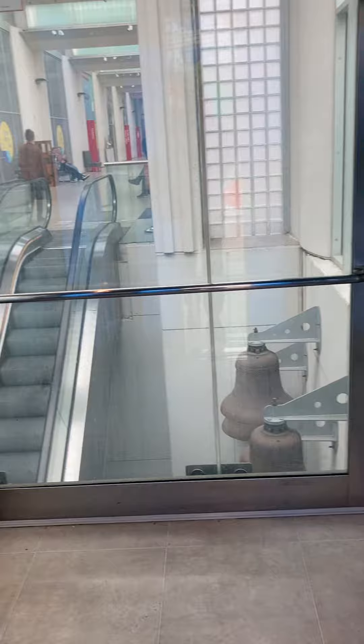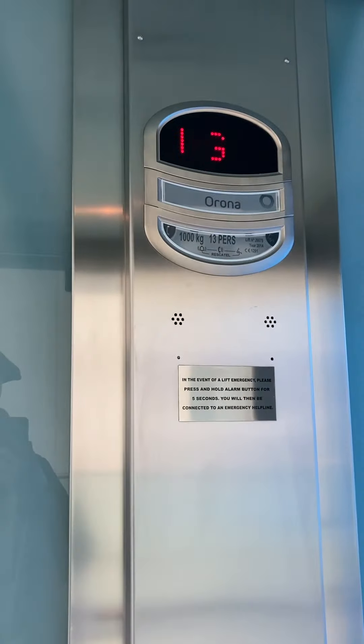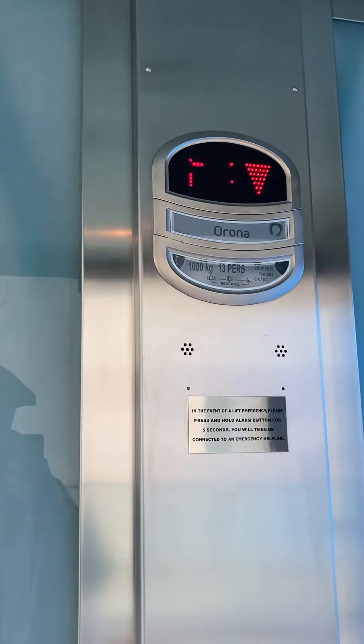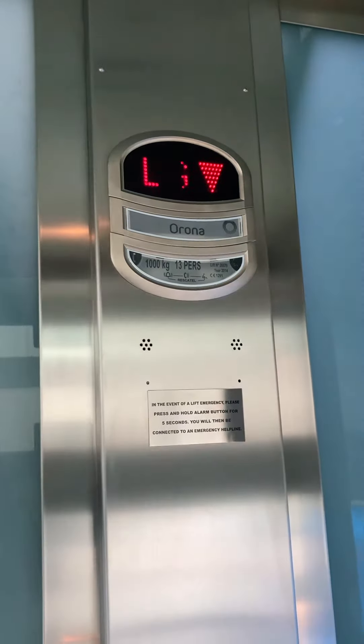It's very slow at levelling. Going down to the lower ground floor. 13 persons, 1,000 kilos, built in 2014.